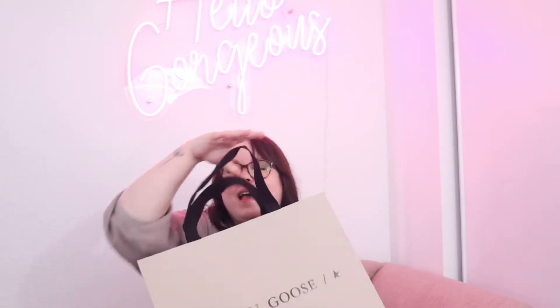Let's just go ahead and crack this baby open. I love the bag, I love the handles, I love a nice hearty strap. It's not half the fun of getting a luxury item — it's like the packaging, right? So I guess my receipt here will tell me what style of shoe I bought.